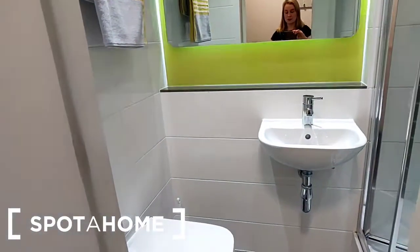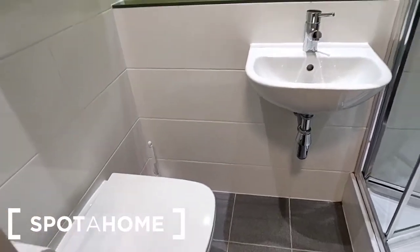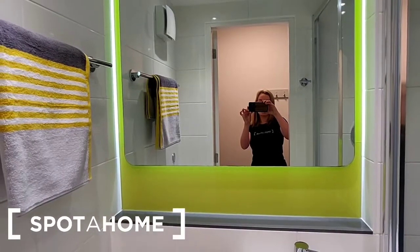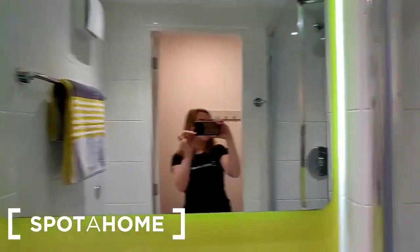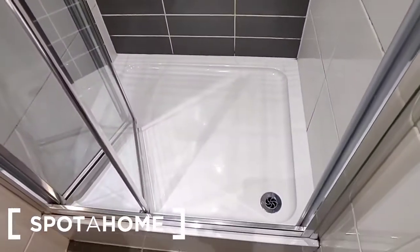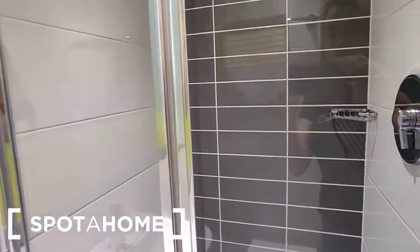This door here leads you to the ensuite bathroom. So here we have the WC mounted on the wall and a wash hand basin. There's a recessed shelf and mirror on the wall. There is a towel rail, and the shower is opposite. The shower head is fixed to the wall with tiled walls down to the shower tray. There is a folding and sliding shower door.